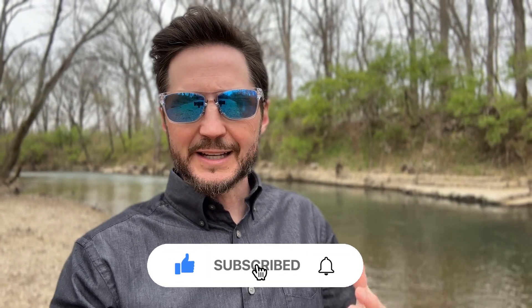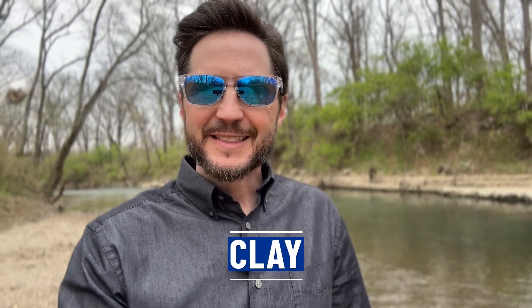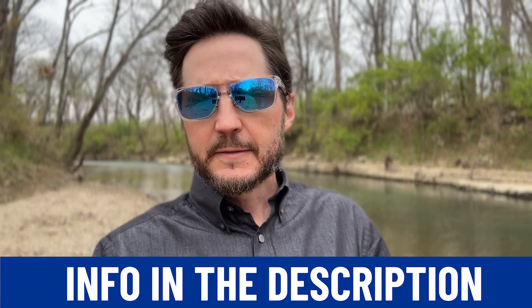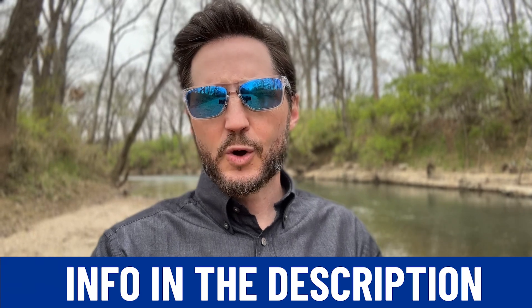My name is Clay with the Kelton Group. The team and I get contacted daily from people just like you about moving to Nashville, and we love it. We're a real estate team and we help buyers and sellers every single day. So call us, text us, email us, leave a comment with any questions you may have. Our goal is to help you no matter if you're moving in nine days or 90 days.